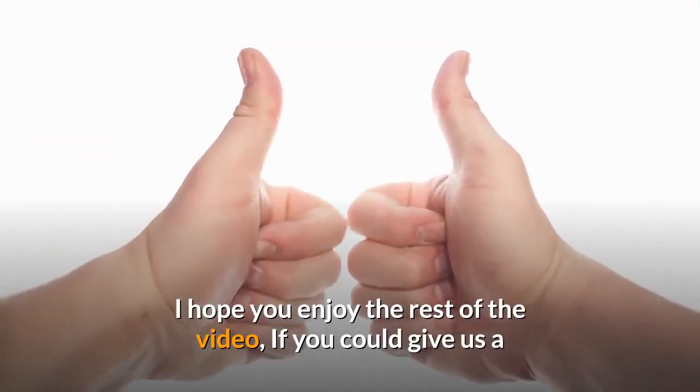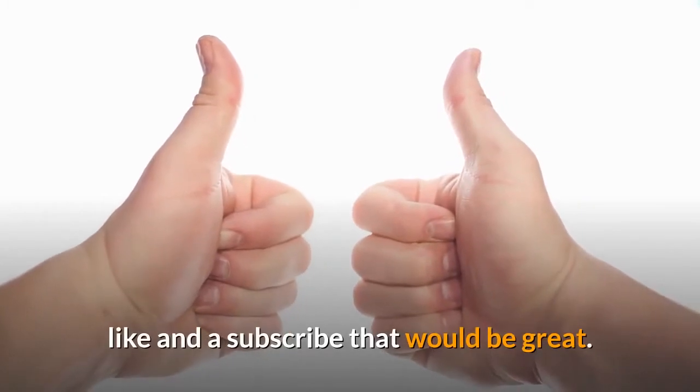I hope you enjoy the rest of the video. If you could give us a like and a subscribe, that would be great.